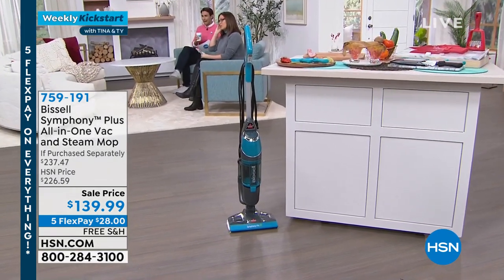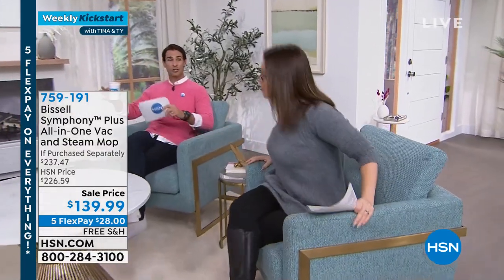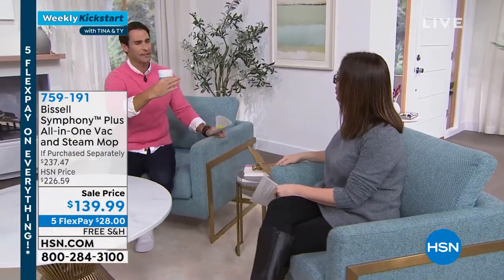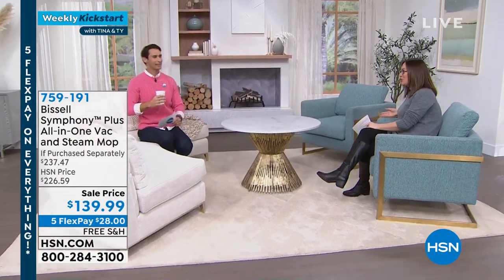You're getting 97% off the retail price today — $139.99 with a really big bundle including all your scrubby pads. And you know, every time we do this I feel like I'm upstaging you — don't you want to see Tina's face? Let me sit over here so we can see Tina better.